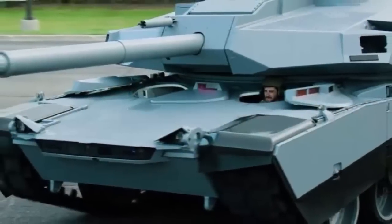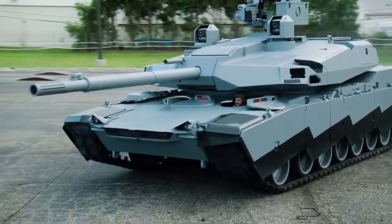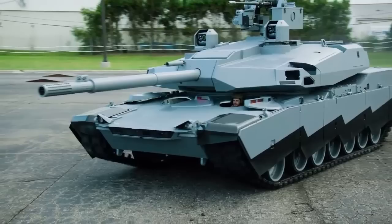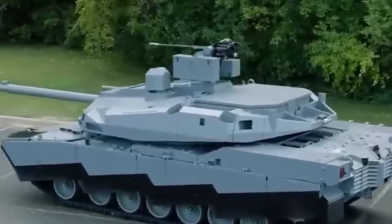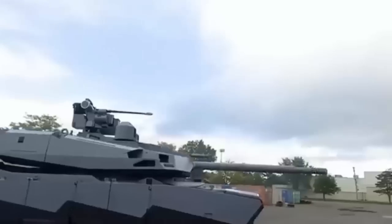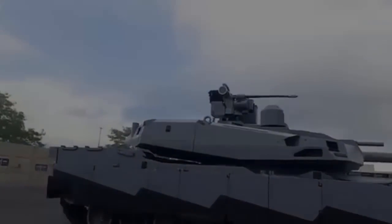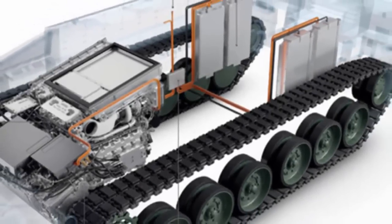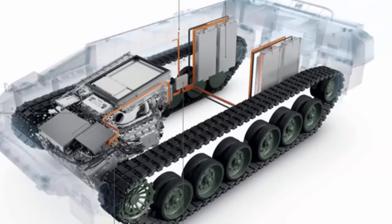The Abrams X, also presented in 2022, includes a hybrid electric drive to improve its fuel performance over the original Abrams. It is also likely to be useful in powering the many mission systems the vehicle is expected to carry. Rolls-Royce has unveiled its new MTU hybrid propulsion system for armored vehicles, designed to enhance stealth and efficiency on the battlefield.